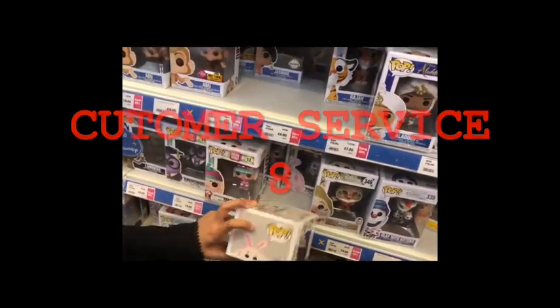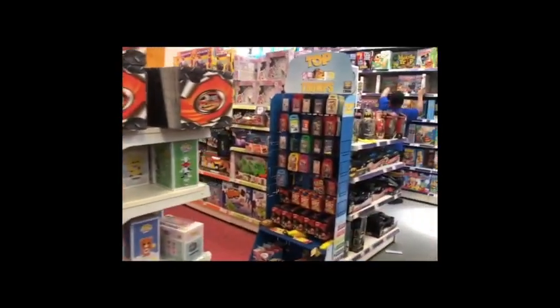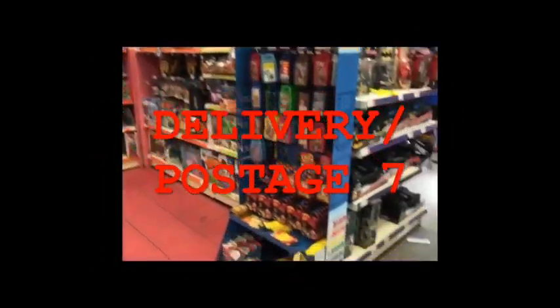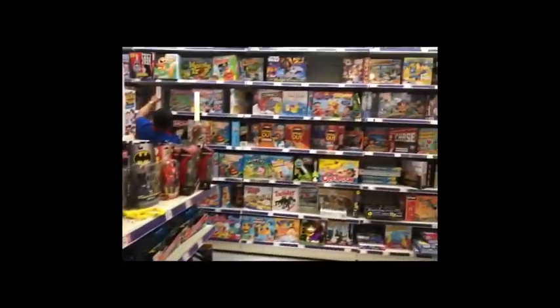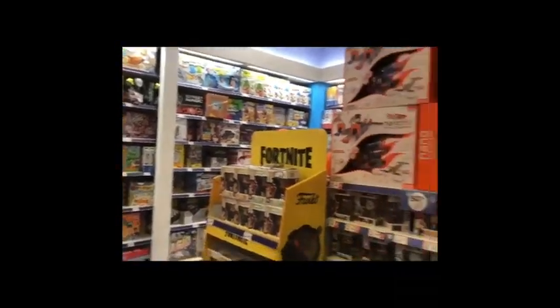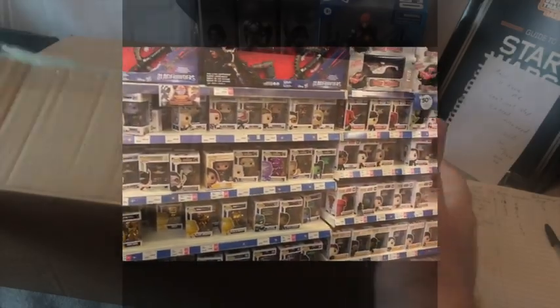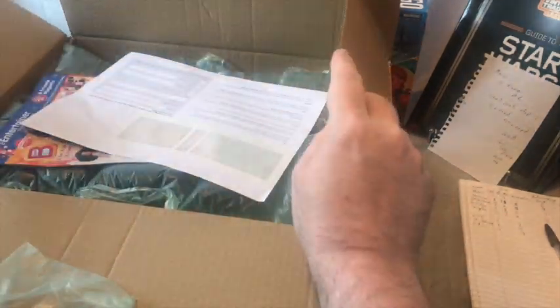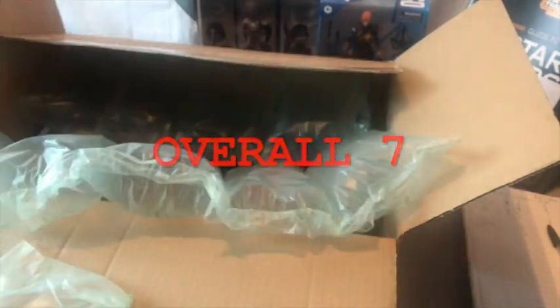The customer service and communication at The Entertainer is absolutely brilliant. I've actually had a manager in there letting me know when new items arrive — they're always very friendly and happy to help. I did order the Carbon Freeze Chamber online. For delivery time and postage I'll give them a seven — I ordered it on the Thursday and it came on the Saturday, so two days. The packaging I'll give a nine because it was well packed with air bags and even had a little catalogue inside. Overall I'm going to give The Entertainer a seven.